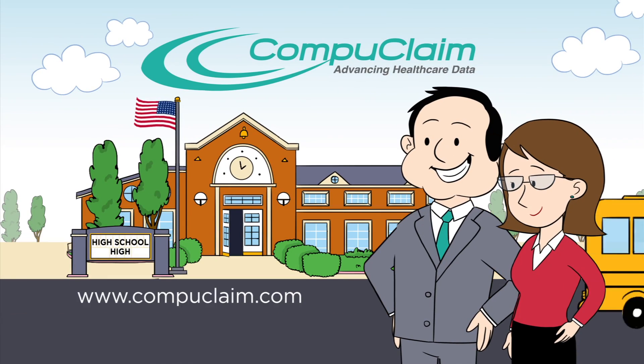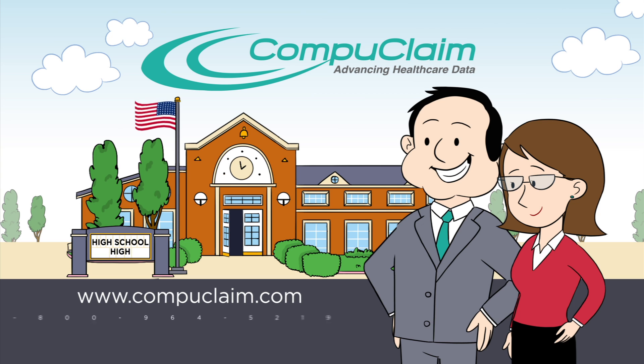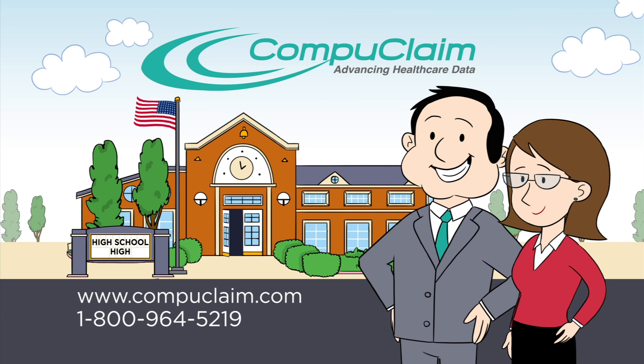To learn more, click on this link to request a demo or call 1-800-964-5219.